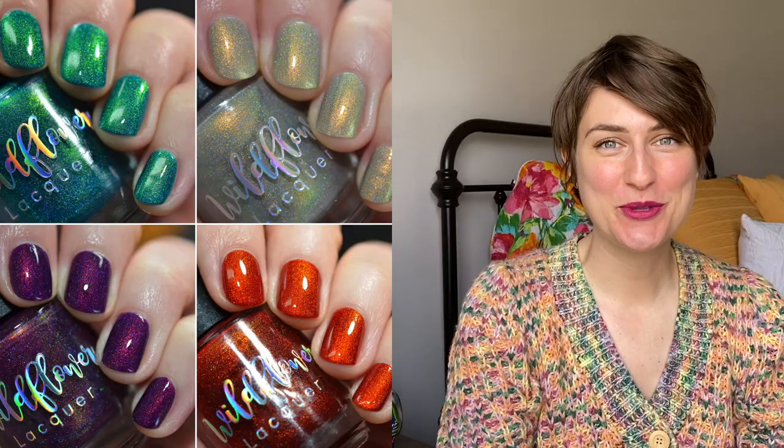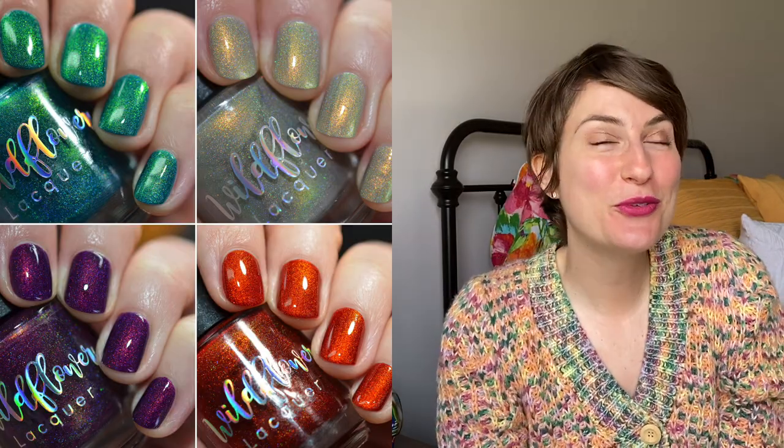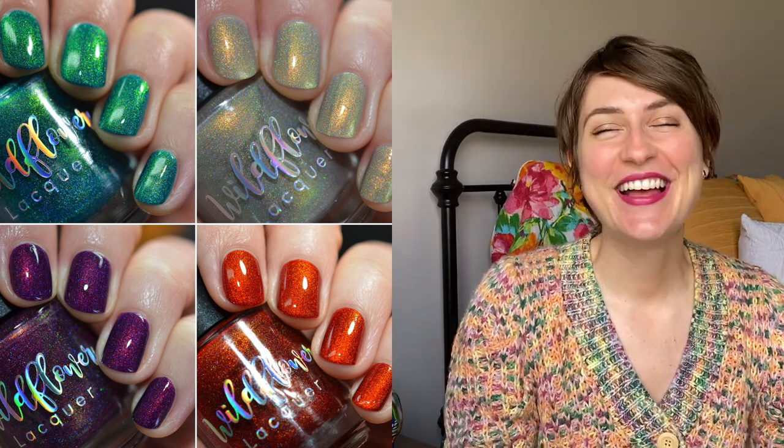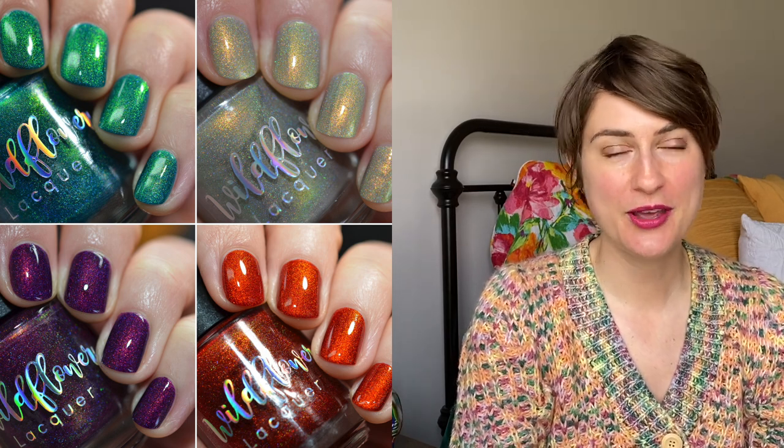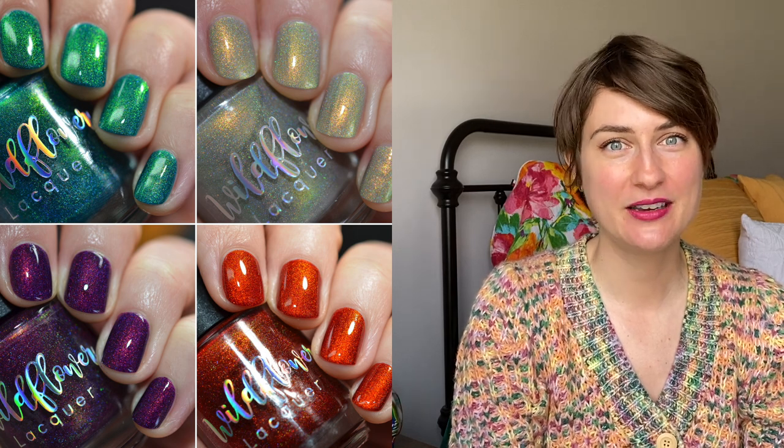I genuinely love all four polishes in the Tossing Coins Collection — they're all incredibly beautiful, and with only four polishes, why not get them all? I also love 'I'm Totally Buggin' because I love pinks, the shimmer, the hollow, and the inspiration. Let me know in the comments if you're planning to pick anything up from this release, what your favorites are, and hopefully I'll see you in my next video. Have a good one — bye!